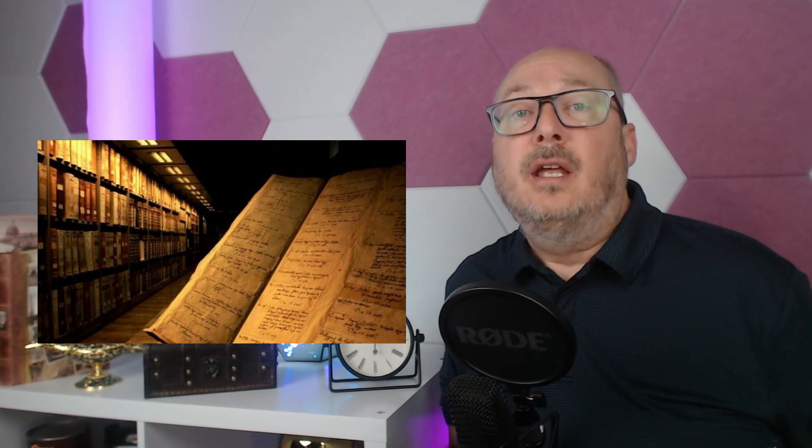Its allure transcended linguistic and geographic boundaries. As it found refuge in libraries and private collections, each new custodian was compelled by its perplexing pages. Yet with each new owner, the Voynich manuscript's secrets seemed to deepen, inviting speculation and theory.